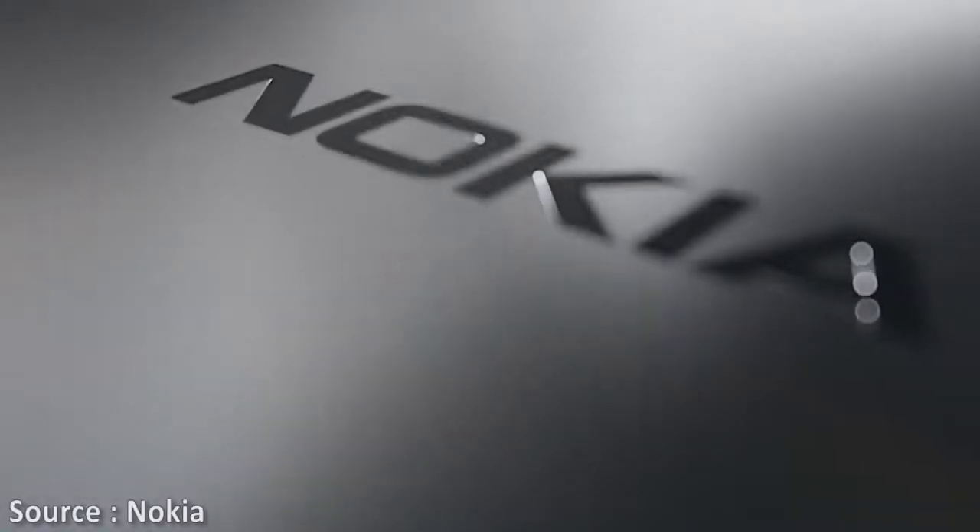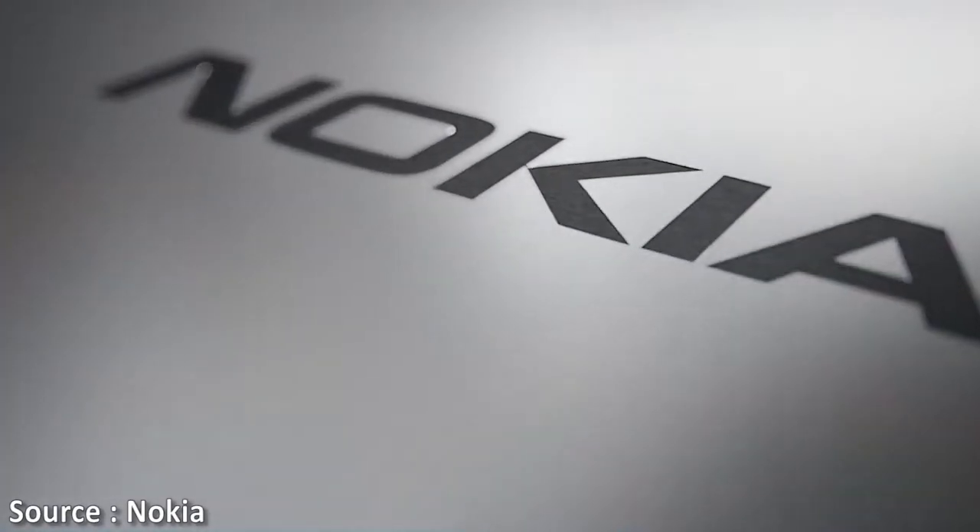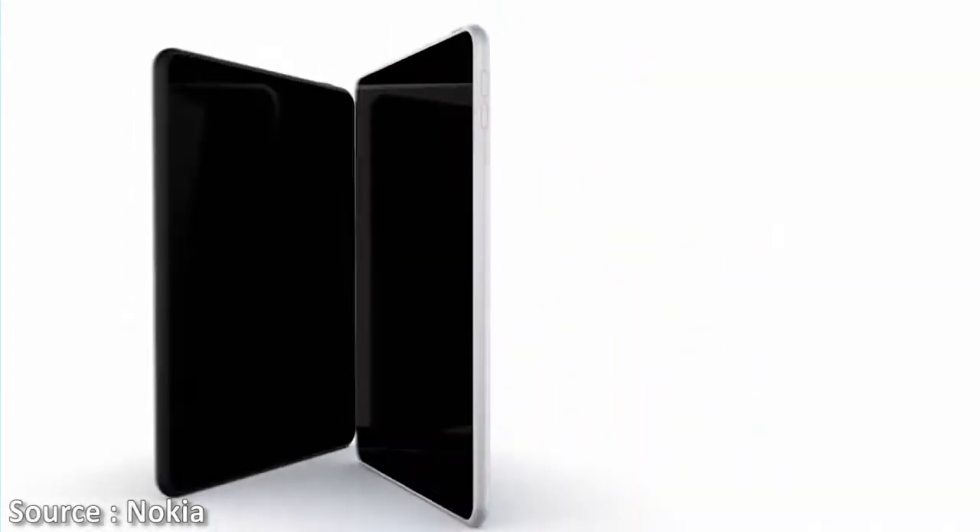Nokia is not gone yet, and the Nokia N1 tab is the point. Hey, what's up guys, this is Yev, and here is my impression of the Nokia N1. Nokia is back with its own standard and they are just about to launch a new device, the Nokia N1, which is a 7.9 inch tab.